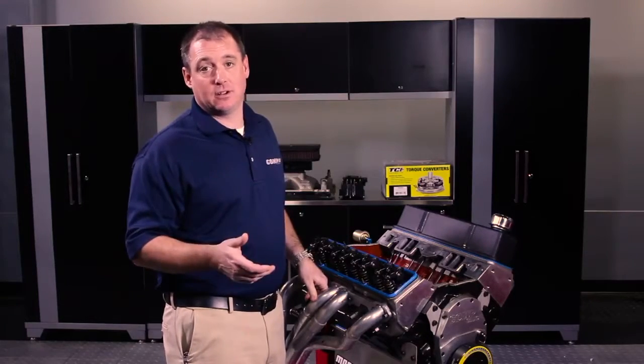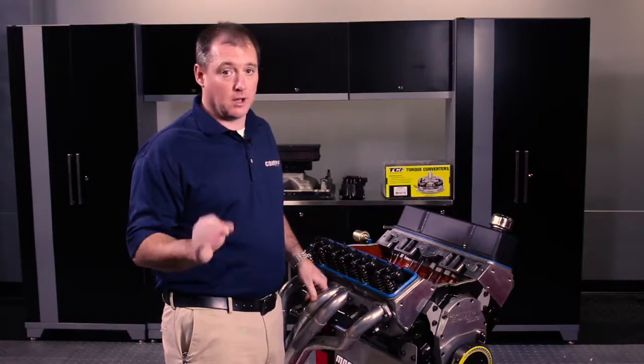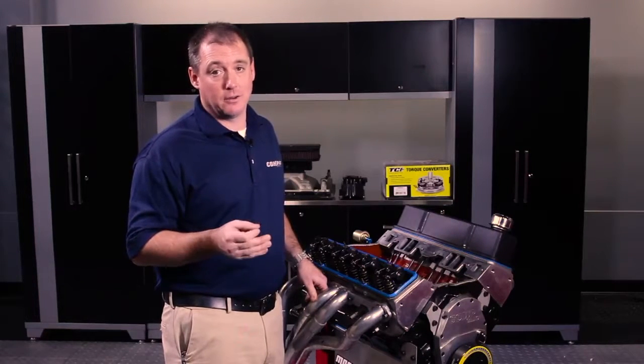So there you have it — our top 10 things to look for before blaming your cam. Don't rush to race, check the specs, follow proper procedures, and take your time. That's the most important thing. Oftentimes when a cam goes bad, other things are to blame.